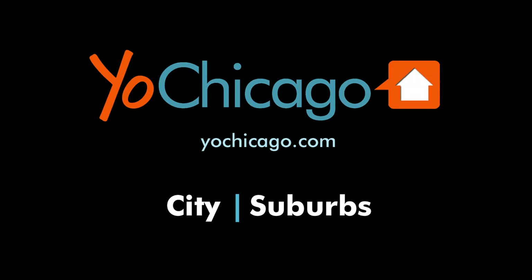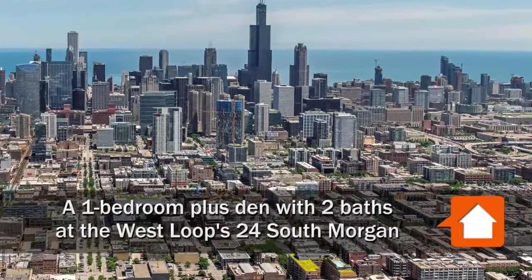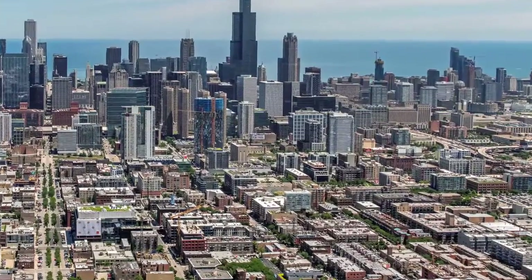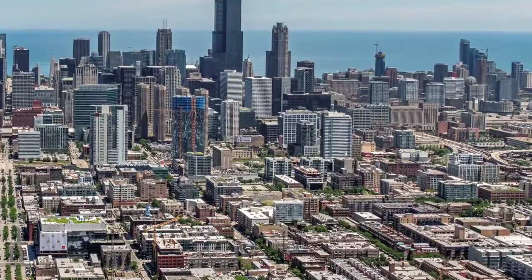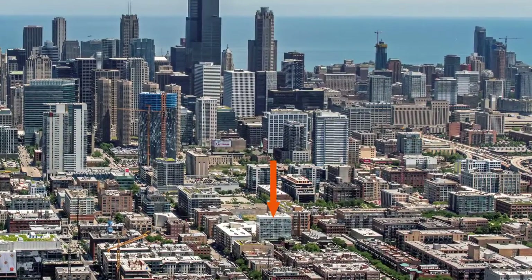This is Joe from Yoshicago.com. I'm headed to an attractive location in the Hot West Loop, a short stroll from Randolph Street's Restaurant Row and the new McDonald's headquarters, to tour one of the apartments at the pet-friendly 24 South Morgan.